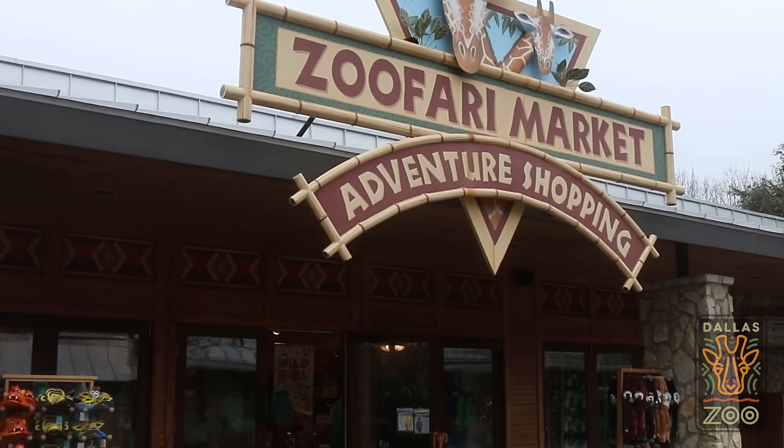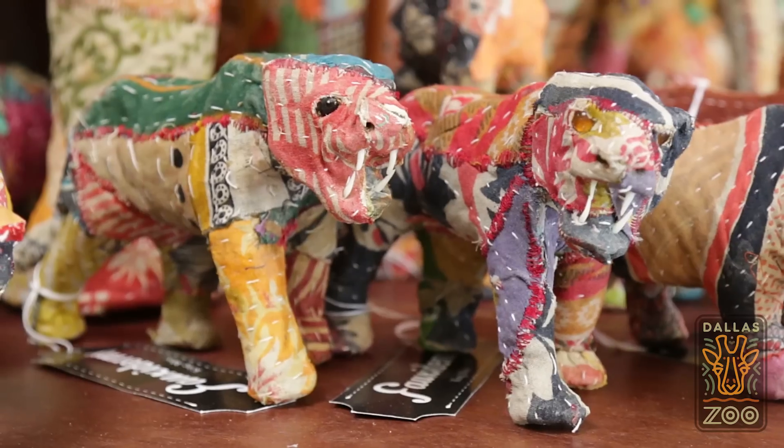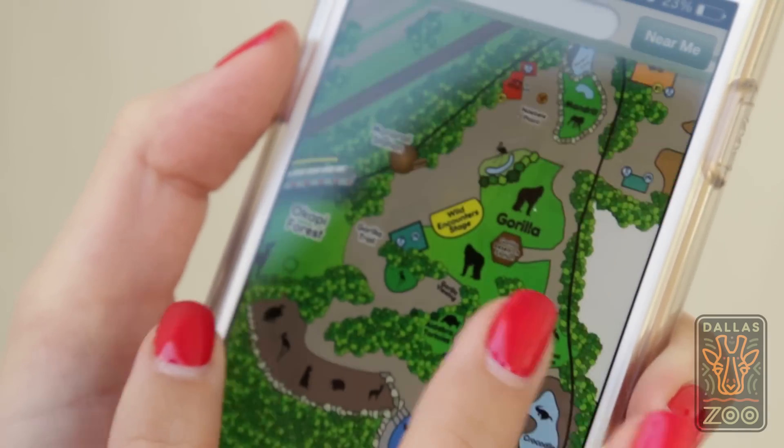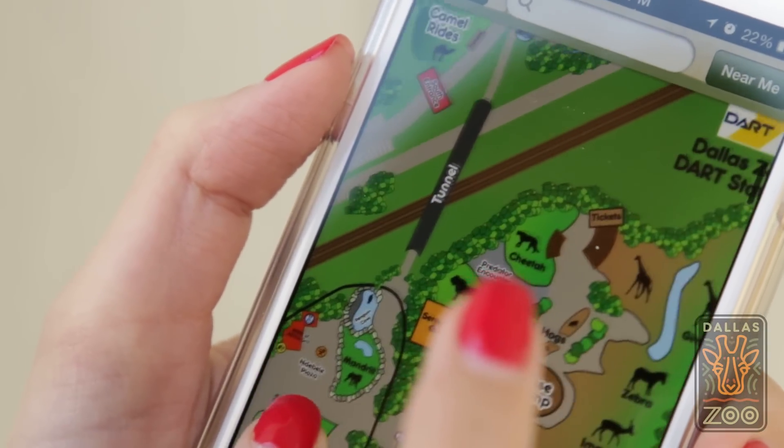Of course, if you forget anything, our Zoofari Market near the front entrance is filled with awesome goodies. You should also download our Dallas Zoo app that tells you exactly where you are in the zoo and lists all of the activities.